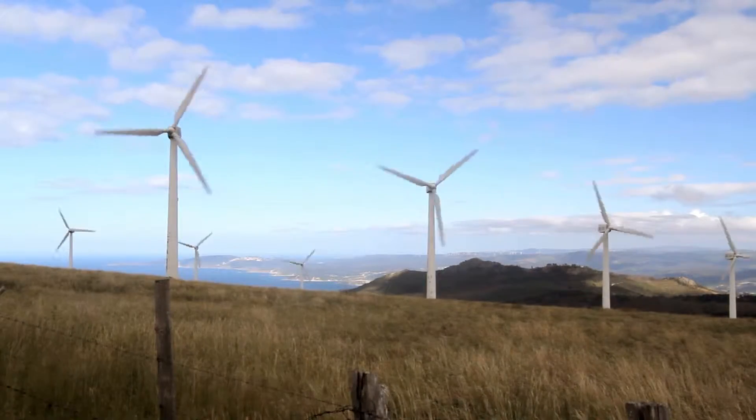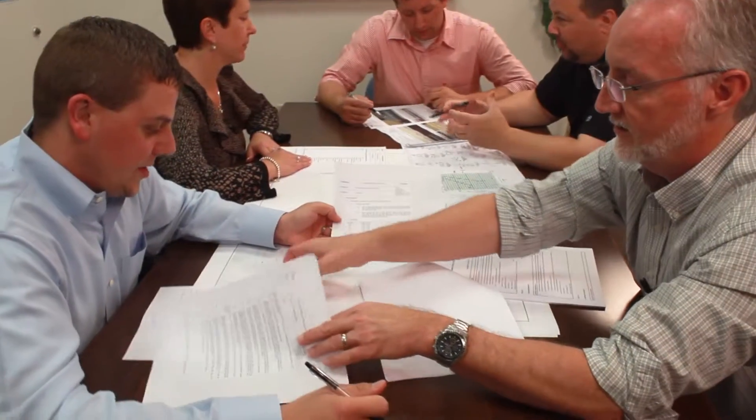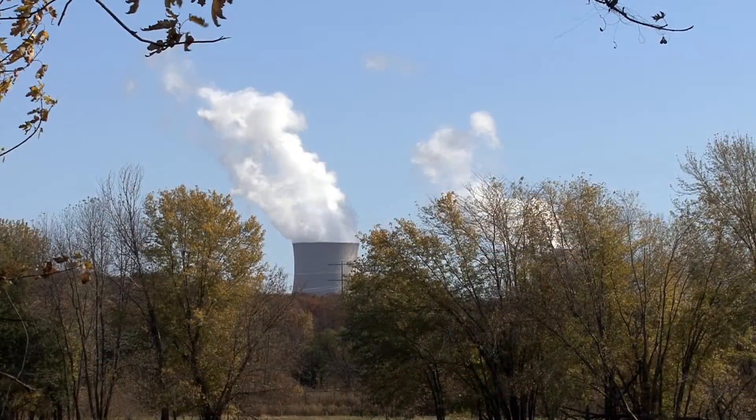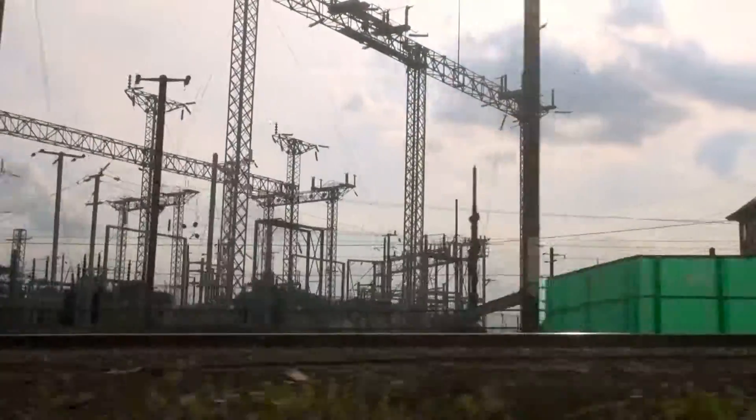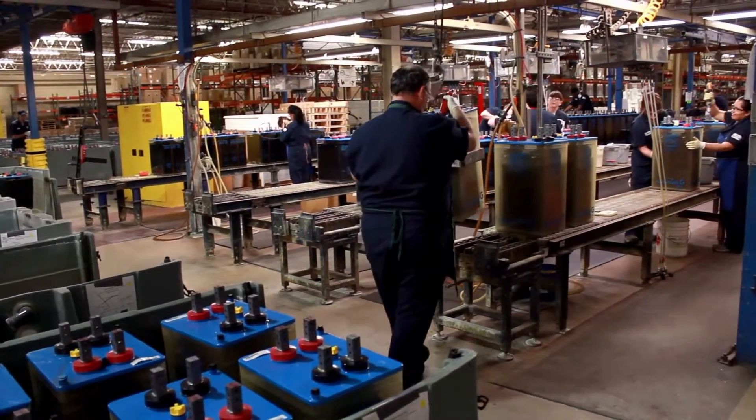As each new technology has emerged, Enersys has developed the energy storage solutions to meet the specific needs of the switchgear application. From power generation to distribution and transmission systems, Enersys flooded batteries are setting the industry standard in quality, reliability and value.